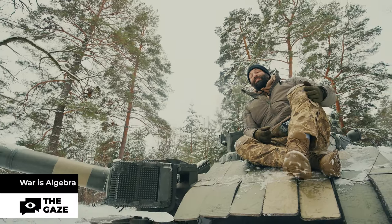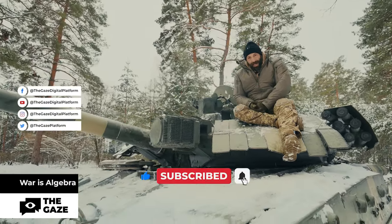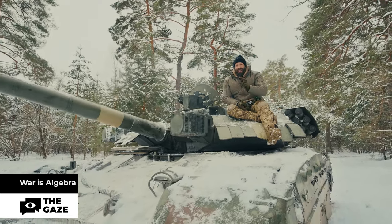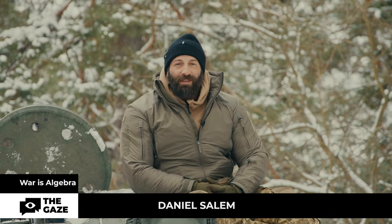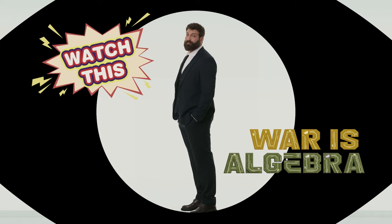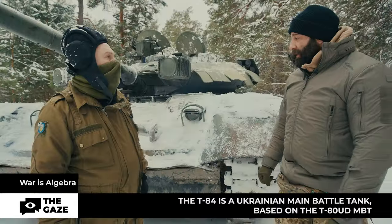An Abrams M1A2 can accelerate to 67 kilometers per hour with an attacking range of two kilometers. A Leopard 2 tank cannon launches 120 millimeter caliber shells that can penetrate enemy armor up to one meter. My name is Daniel Salem and you are watching War is Algebra. Today we're discussing an impressive tank.